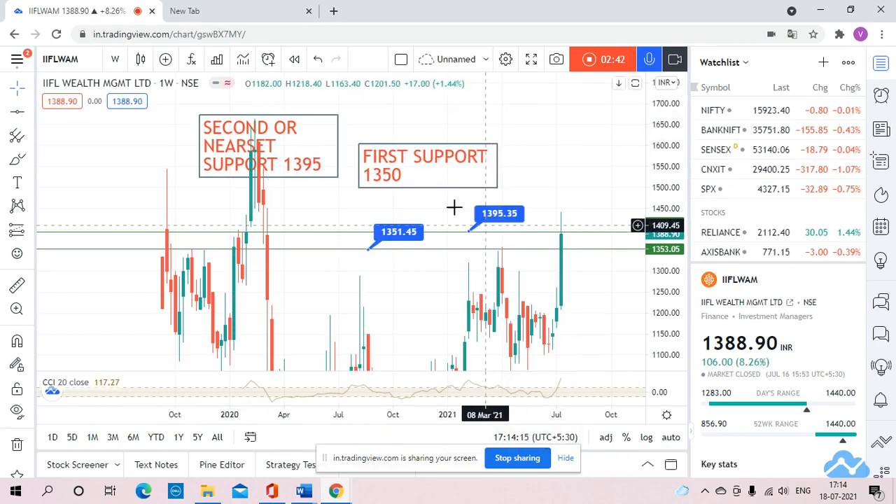First support 1350, second support 1395. So we have to wait till the time the stock is giving closing above 1395. We need not to enter the stock until the stock gives closing above 1395, and that too for a minimum 15-minute time frame candle.